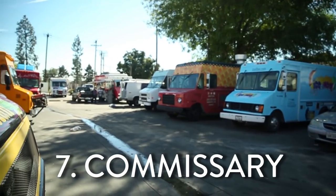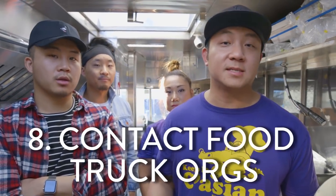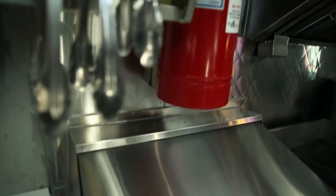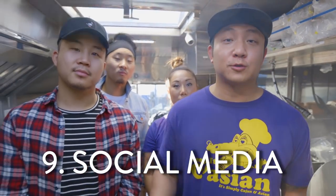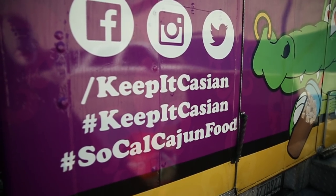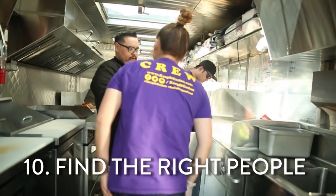Number seven, you want to find a commissary that's really convenient, close to you and your employees. Next step is you really want to get in touch with the food truck organizations. These are the people that will give you all the guidance, best practices, and also help put you in certain events and locations. Point number nine, you want to make sure you're on all the social media platforms — spread the word. It's the best marketing form you can get. Last and final, and most important besides the food, is the people. You got to find the right people to work for you, work with you, grow with you.